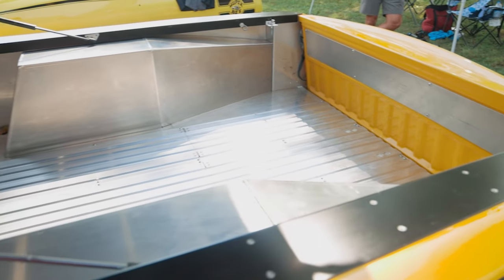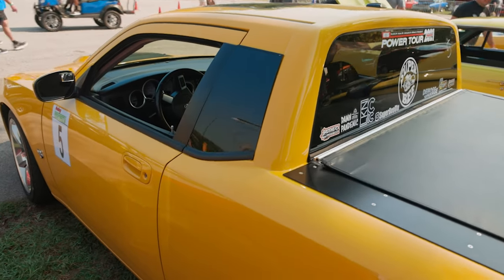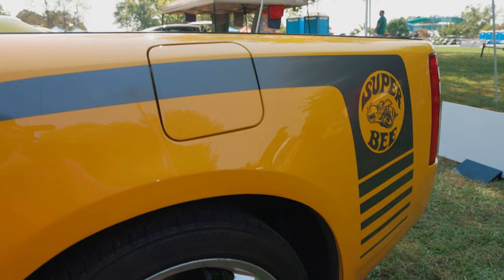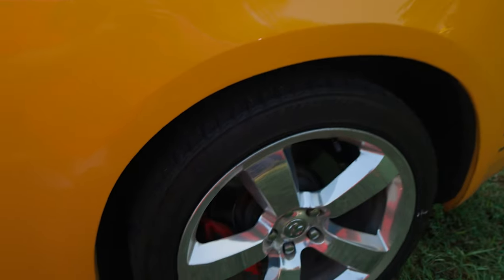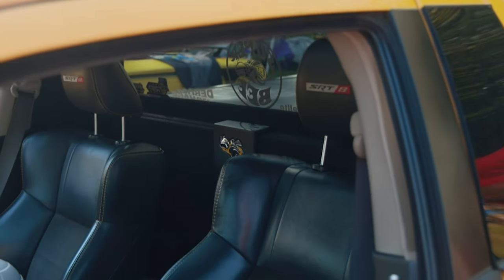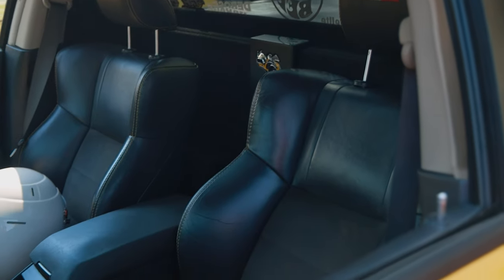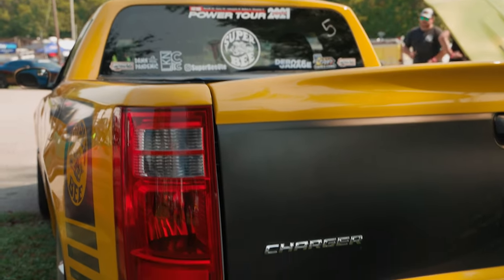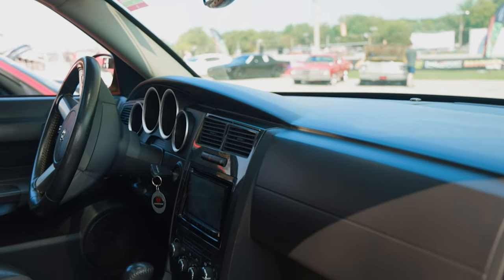The kit comes with everything you need to do the build. You start out with an aluminum firewall that separates the cab from the bed, and you build off of that. You have fiberglass fenders, a roll pin, a rear window that's actually for a Chevy Colorado, a tailgate from a Ford Ranger, and Dodge Caravan tail lights — all included in the kit.